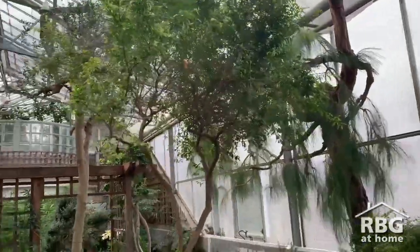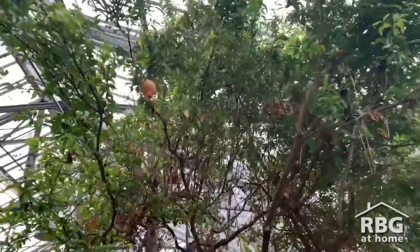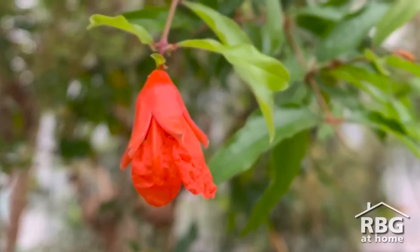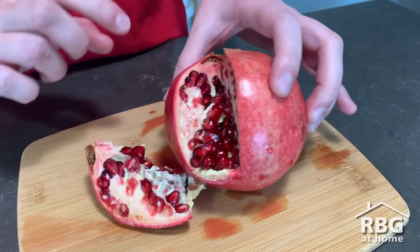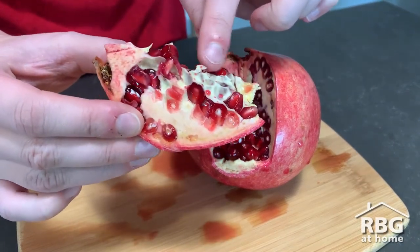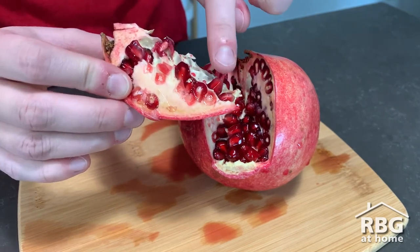Pomegranates are very cool fruits, native to regions that span Iran to India and have made their way to the Mediterranean basin. The shrub grows lovely orange-red flowers with paper-like petals, which when pollinated begin to fruit. They have a hard outer husk and an inner spongy mesocarp — this stuff right here — that acts as chambers that contain the edible seeds known as arils.